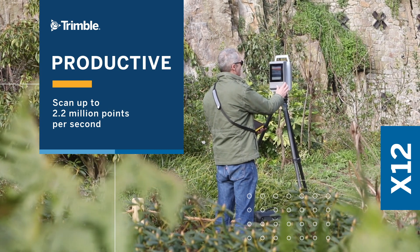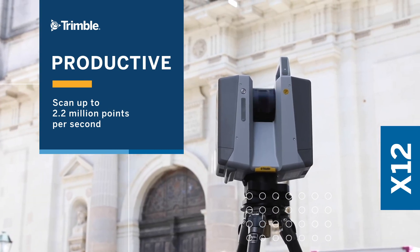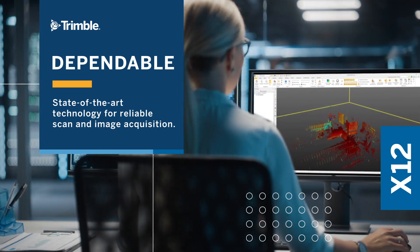The X12 scanner offers unparalleled performance with precise data capture. Together with the intuitive, powerful Trimble Perspective software, move from field to the office in a seamless workflow.